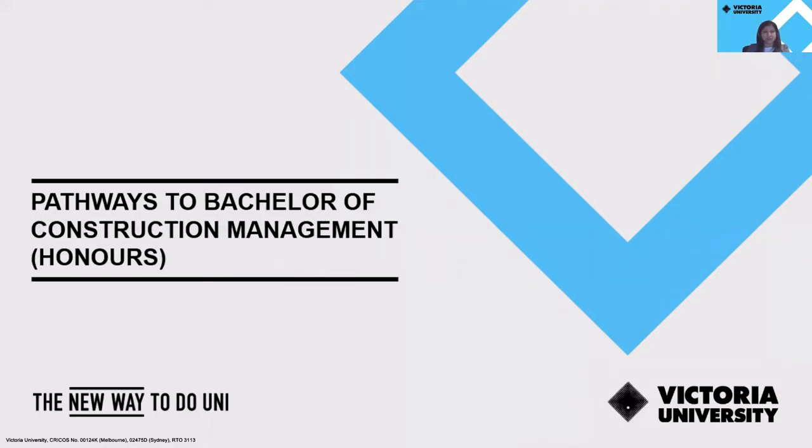Hi, everyone. Welcome to the Bachelor of Construction Management Honours Pathway Session. My name is Shanali, and I'm a Future Students Advisor at Victoria University. In this webinar, we will be talking to you about the possible pathway options you can consider taking from Victoria University Polytechnic to Victoria University for this course.